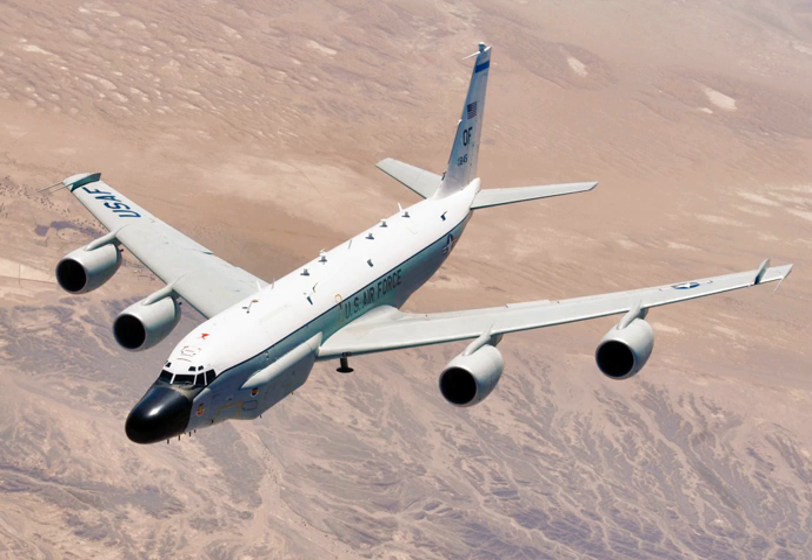The first RC-135 variant, the RC-135A, was ordered in 1962 by the United States Air Force to replace the Boeing RB-50 Superfortress. Originally nine were ordered but this was later reduced to four. Boeing allocated the variant the designation Boeing 739-700, but they were a modified variant of the KC-135A then in production. They used the same Pratt and Whitney J-57 turbojet engines as the tanker, but carried cameras in a bay just AFT of the nose wheel well where the forward fuel tank was normally located.